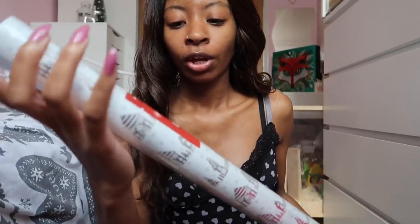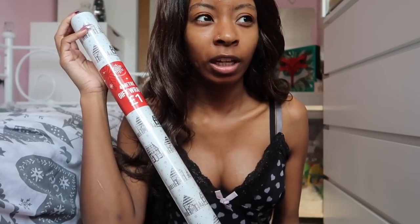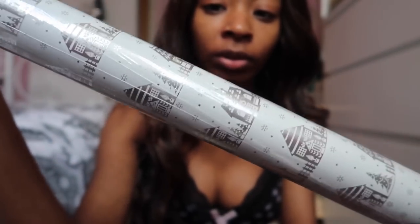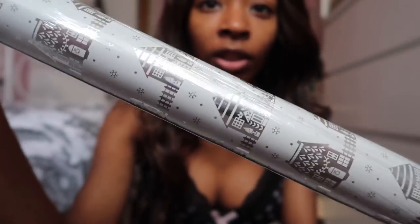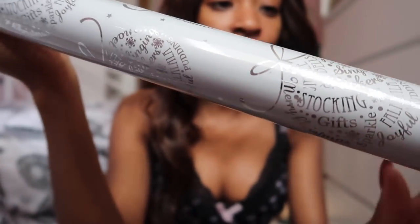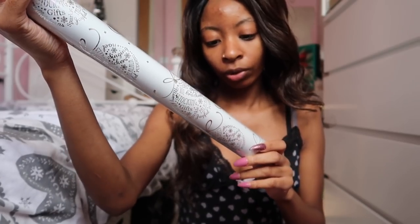I thought I would sit somewhere else to do this haul - I usually film by my Alex drawers but I haven't filmed here in ages. I'm going to start off with the two biggest things: the wrapping paper. I got these from a new shop in my town - it's kind of like a pound shop. The first one is a white background with silver houses and Christmas trees. The second one has little baubles saying 'jingle bells,' 'stocking,' 'gifts,' 'sparkle.' I also got a gift bag for my niece with a reindeer or stag on it.